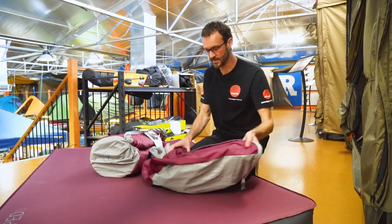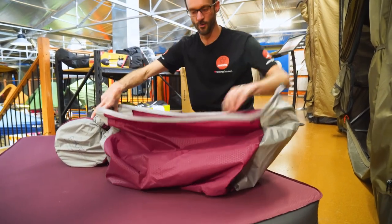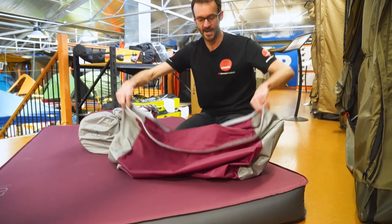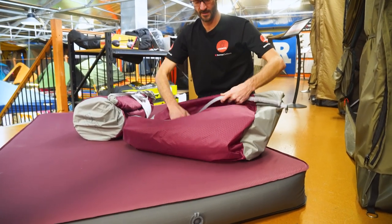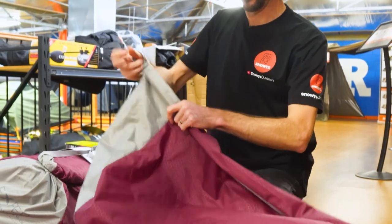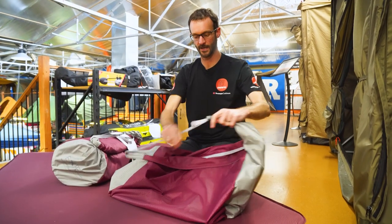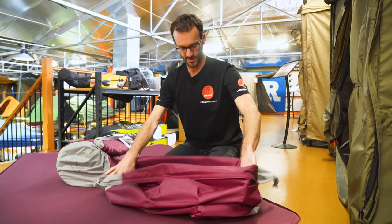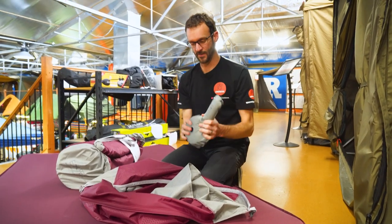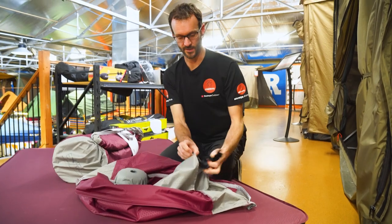When you buy your mat you obviously get the mat itself, but this one comes with a few extras. You get the Sidewinder bag — a really oversized bag, so if you don't compress it down very far you can still get the mat in. It's got a roll-top closure and a strap on the end, so you can easily get it back in the bag. Inside the pocket you also get the mini pump inflation aid, which you don't get with all Exped mats. You also get a repair kit and a little strap to secure it when it's all rolled up.